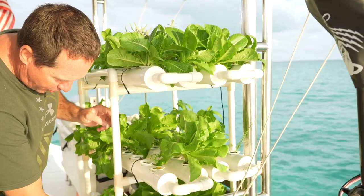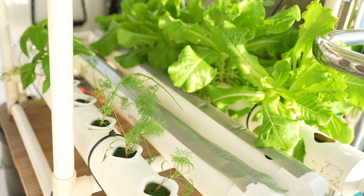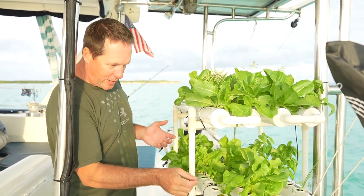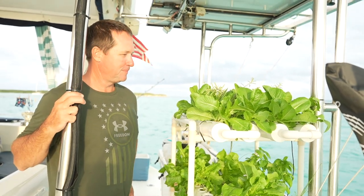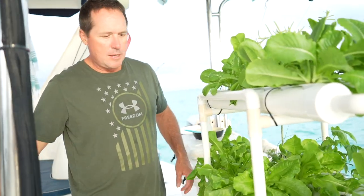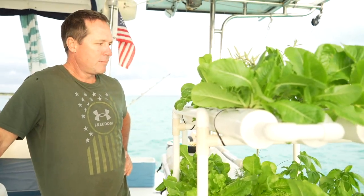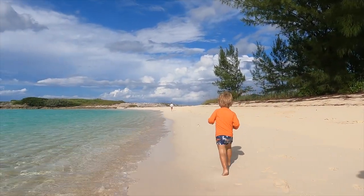We've got dill, which is very good on fish. We've got some jalapeño peppers here — when it's the right size we cut it and have it for dinner. I thought that garden was a great addition to be even more self-reliant for food. I hope you've enjoyed this episode as much as we've enjoyed our time in the Bahamas. If you have, please subscribe and join us next time.